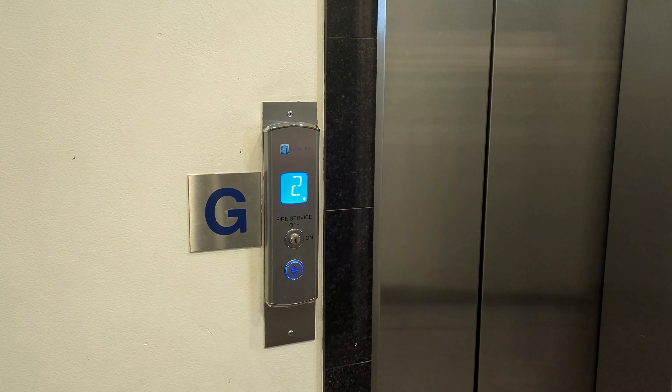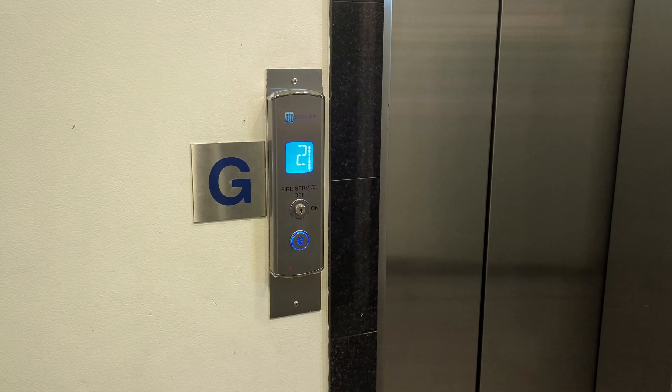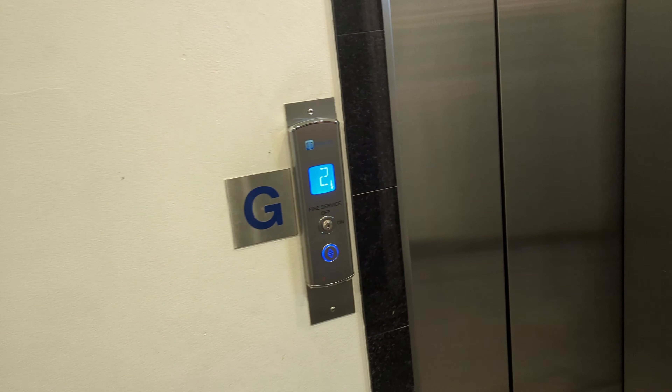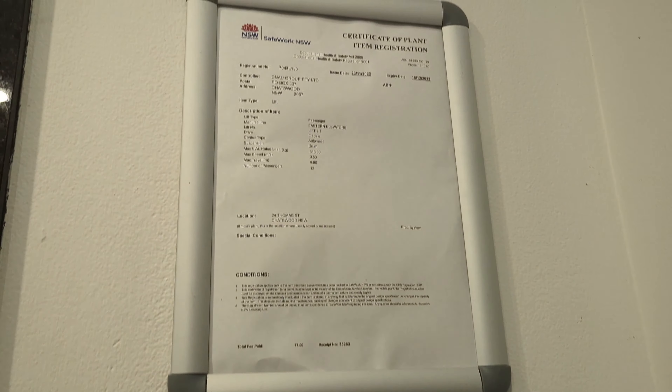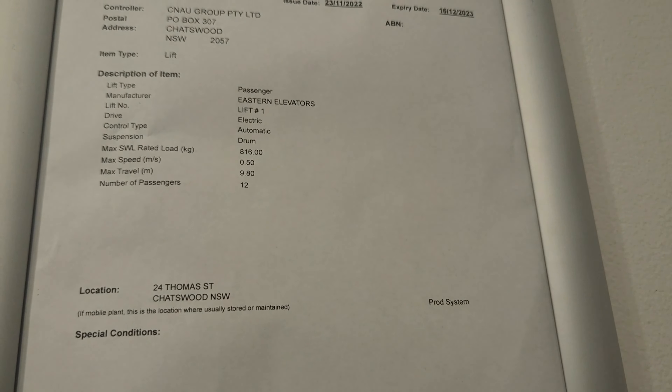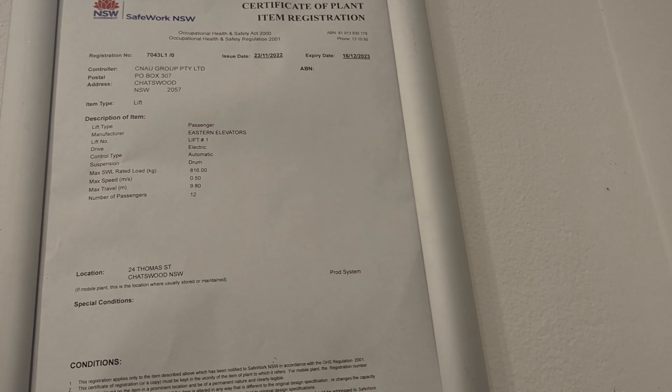I don't know what this lift used to be, but I'm pretty sure it was an old lift. Could be an EPL, could be an Otis or Schindler, I don't know. The manufacturer is Eastern Elevators, and it's 1,600 kilos, 12 persons.